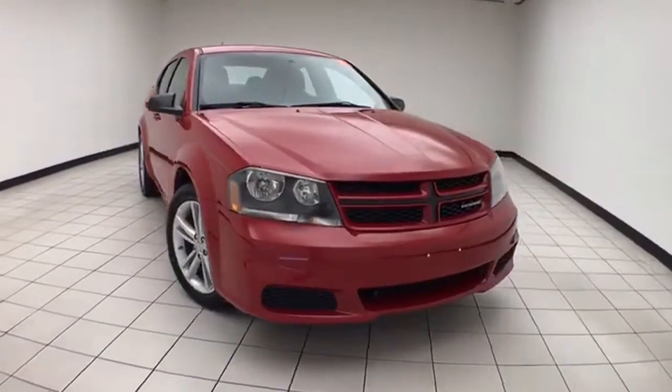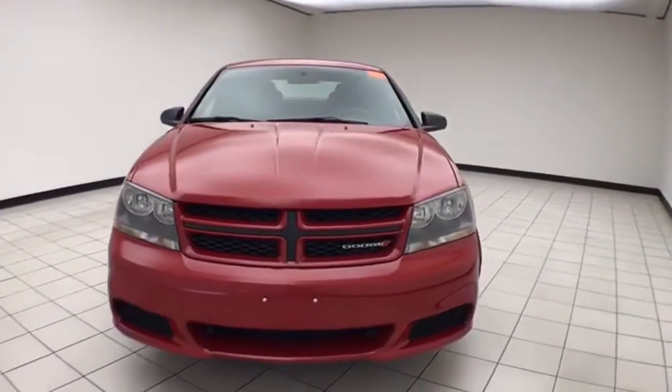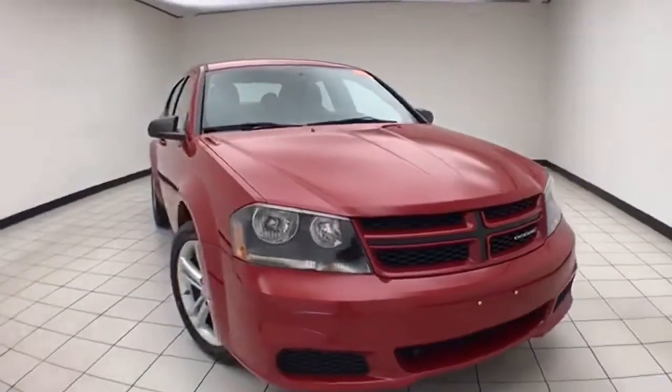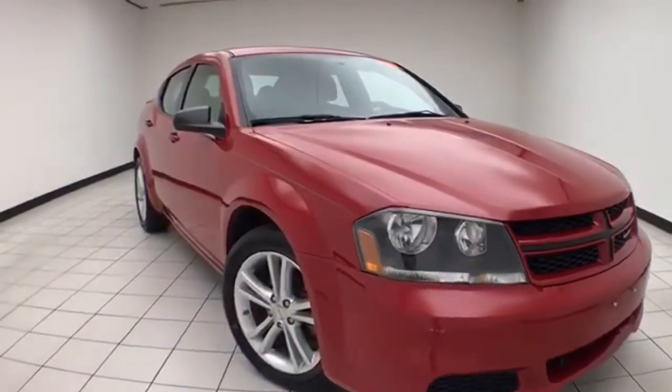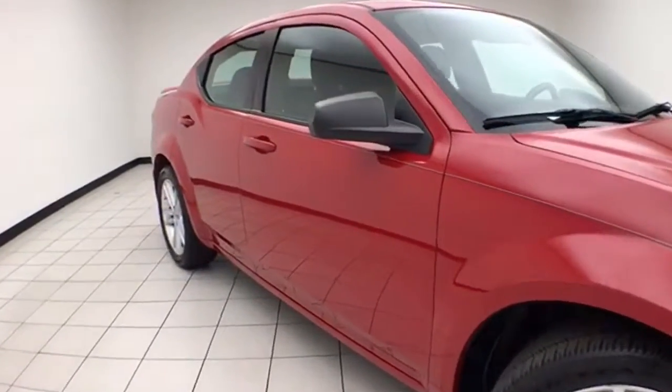Welcome to Sheboygan Chevrolet Chrysler Center. Today's special is a very clean 2014 Dodge Avenger SE with the rally appearance package. Stock number Z8853B. 101,000 miles on this Avenger, and it's a one owner.